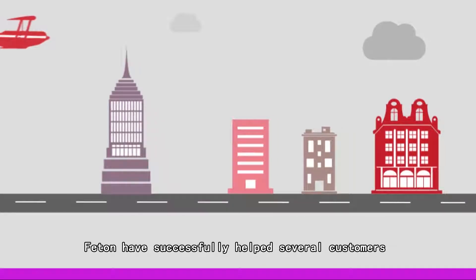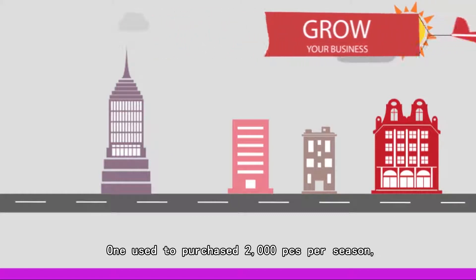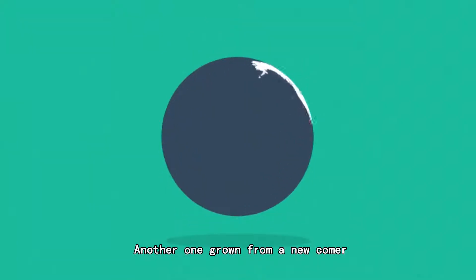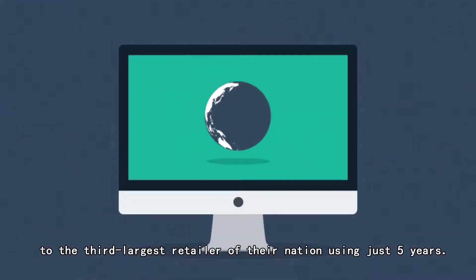Fatthons has successfully helped several customers to grow their business. One used to purchase 2,000 pieces per season, and now purchases 10 times of that. Another grew from a newcomer to the third largest retailer of their nation, in just 5 years.